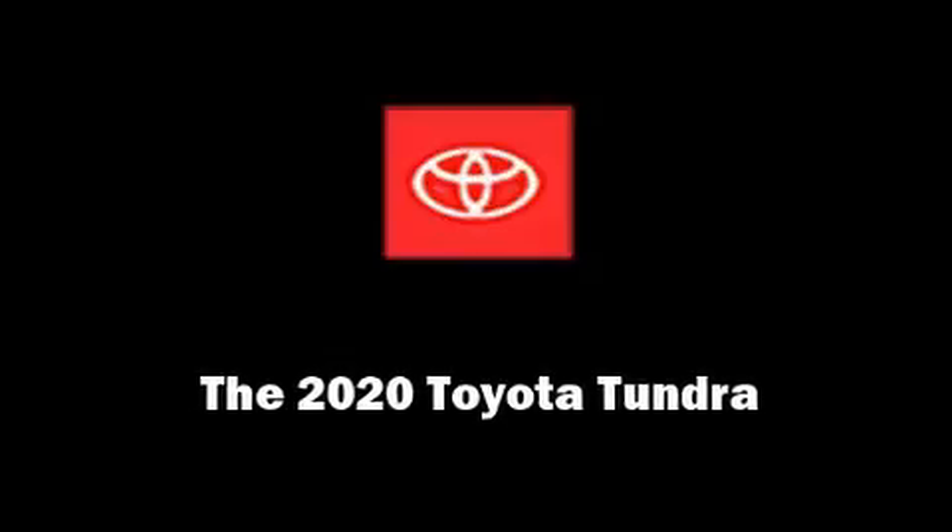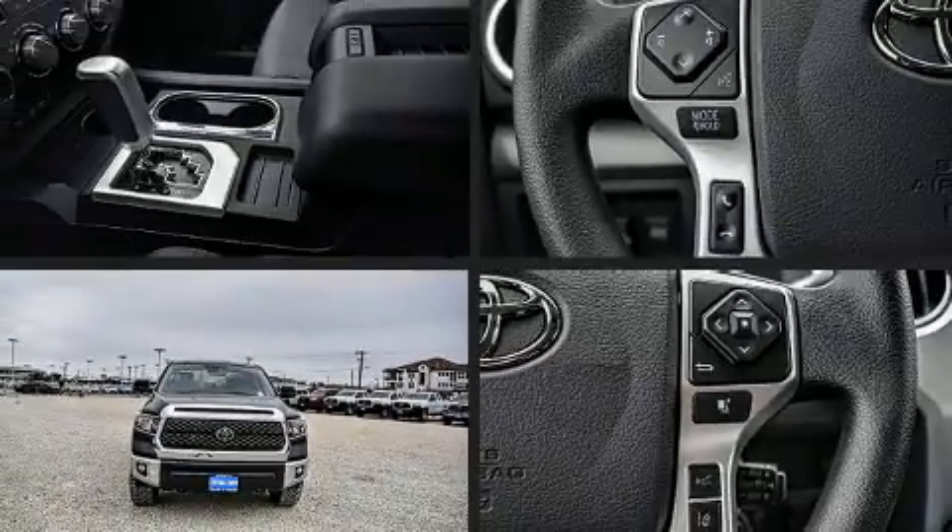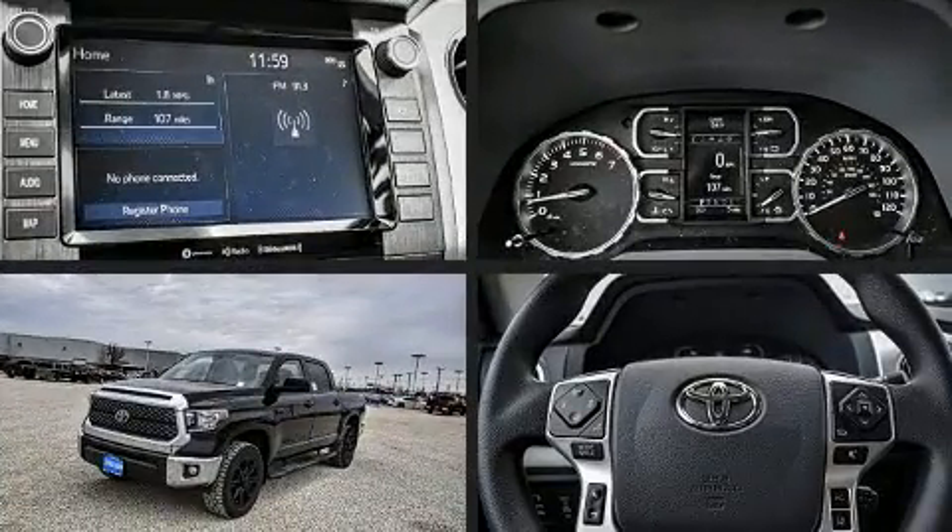Experience driving perfection in the 2020 Toyota Tundra. This 4-door, 5-passenger truck is ready to drive off the showroom floor.